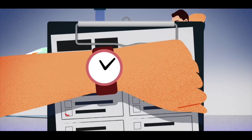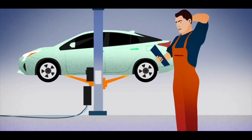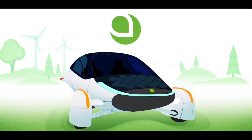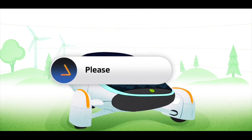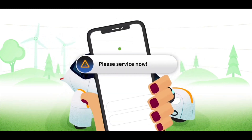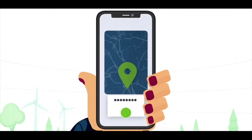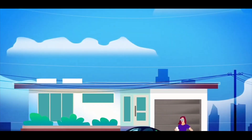You can request service through an application on your phone that is yet to be launched. With all these features, will Aptera rule the market? Will you buy it for $25,000? Please leave your thoughts in the comment section below.